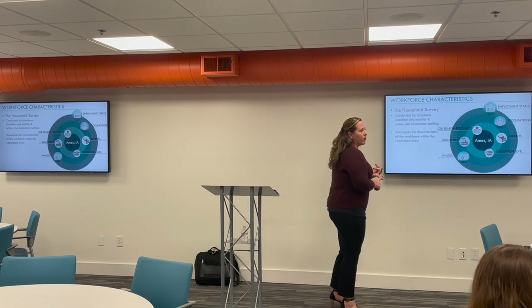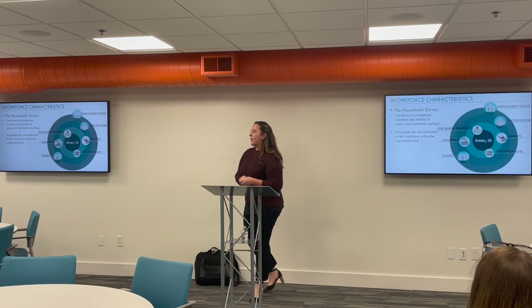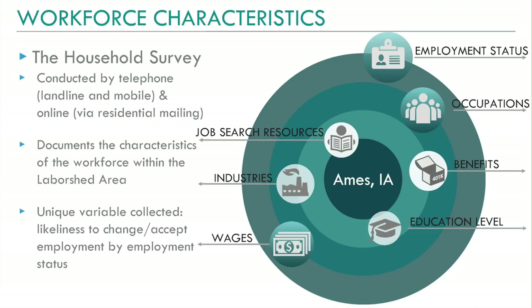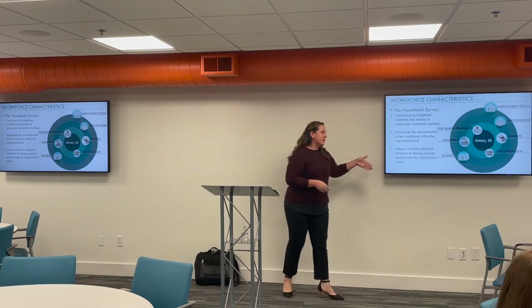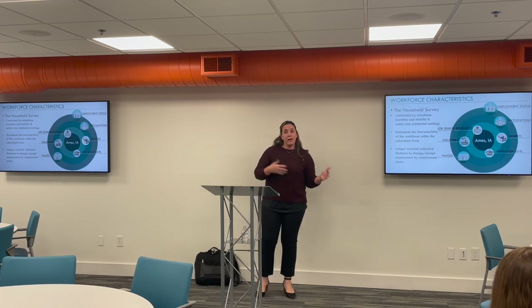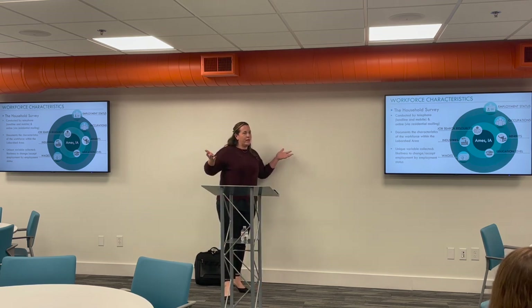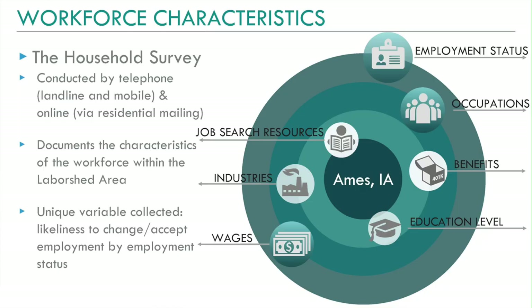We ask what wages you earn, or formerly earned, or desire to earn. One unique variable we collect that can't really be found elsewhere is we ask employed respondents: are you likely to change your employment situation — very likely or somewhat likely? That way we're narrowing down a population that might look employed but is actually in the market. We ask that question of everybody — homemakers, unemployed, retired — and if they answer yes, it lengthens their survey.